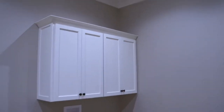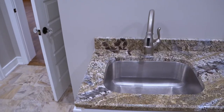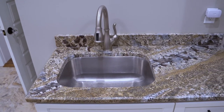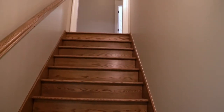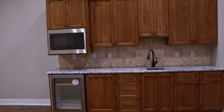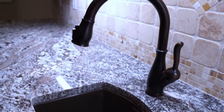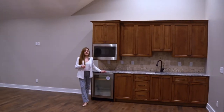You will notice that the washer and dryer will go here, and you do have a sink — which is a must-have for anyone who watches. Let's go up the stairs and see the rest of the home. Right behind me is a huge bonus room with a beautiful view, super tall ceilings, and you do have a fridge, a microwave, and a sink here, so you don't have to ever leave upstairs if you don't want to.